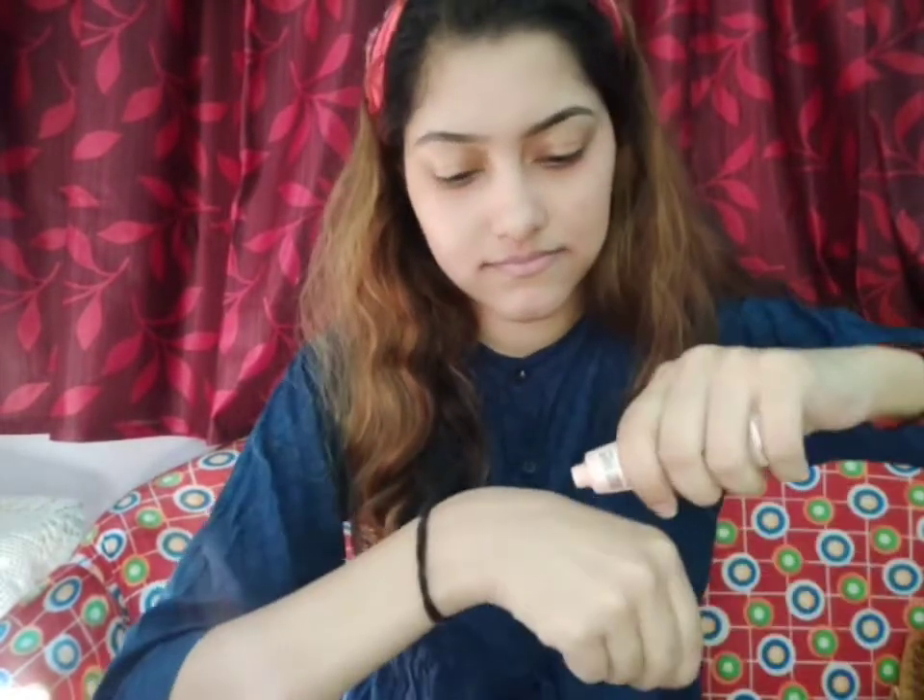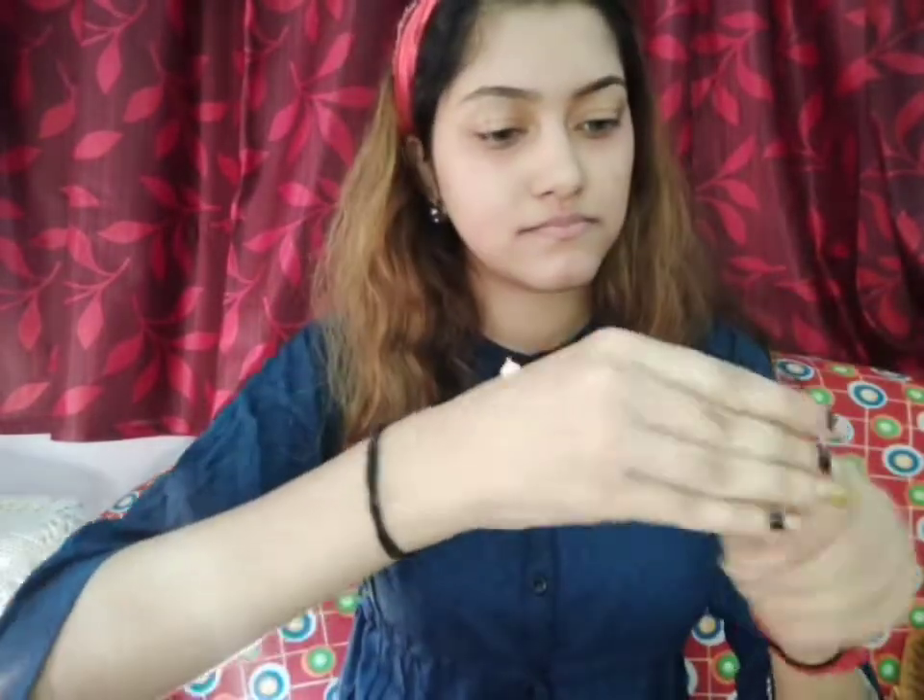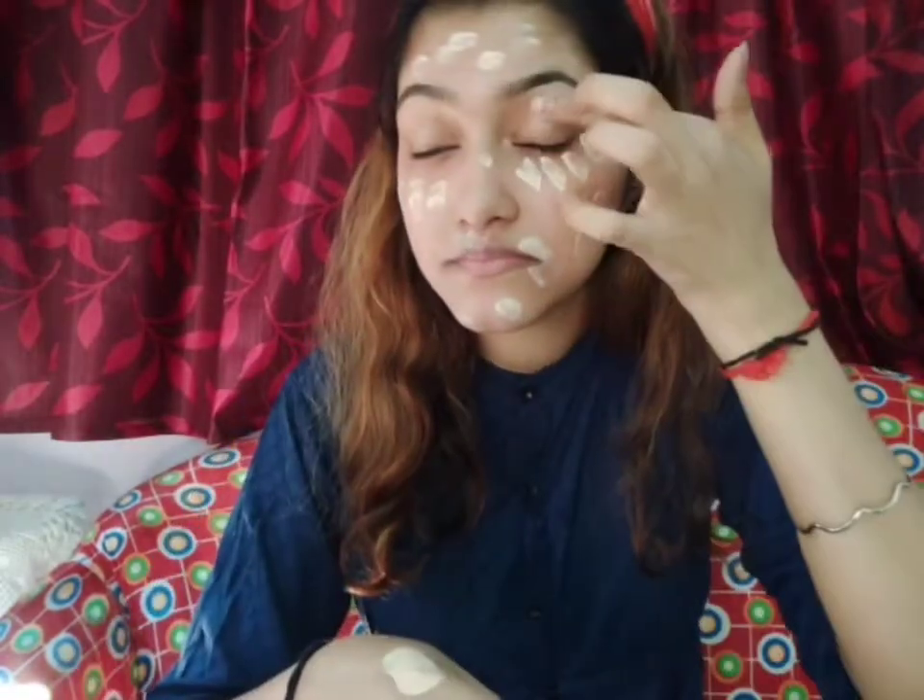Next, we will apply CC cream — we will not apply foundation. I have taken CC cream, which has light to medium coverage and good coverage. The shade is BB cream shade, which is for Indian normal fair tone. It is a light shade, so this is why I chose this.